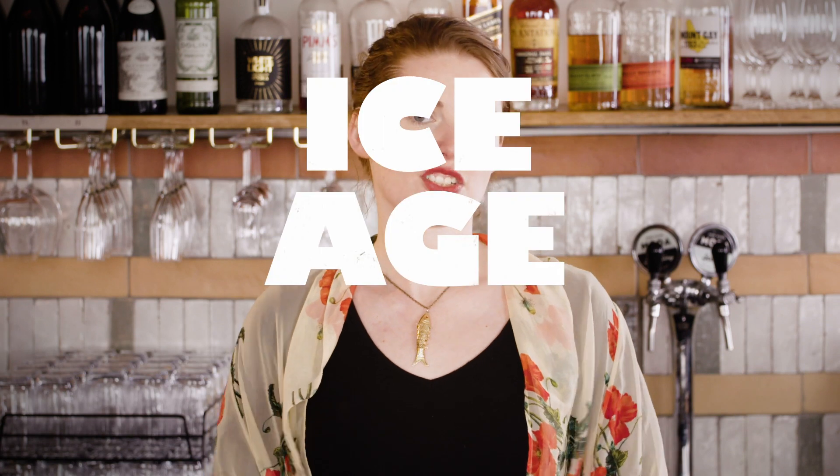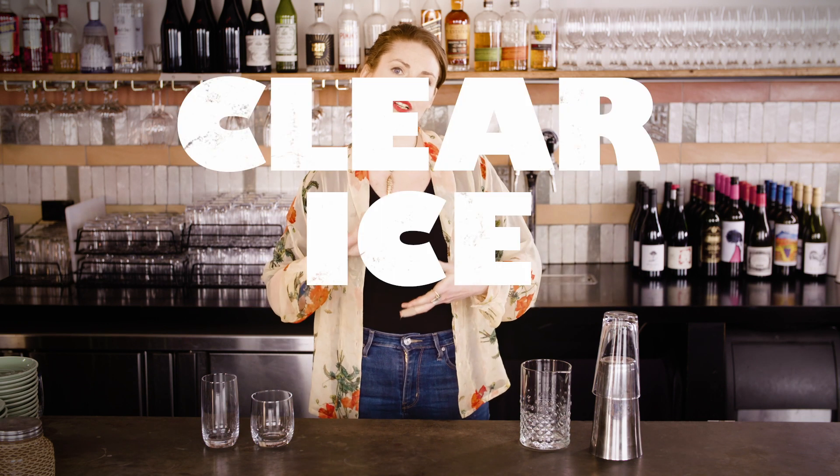Either way, the same goes as for mixed drinks — the more ice the better, so cram as much in your shaker or mixing glass as physically possible. As an industry we are in a glorious second ice age. Bartenders really care about the ice going into your drinks. You might have seen the beautiful big clear blocks of ice. They usually come from specialized equipment which freezes massive blocks from one end to the other, meaning all of the impurities get forced out rather than getting trapped in the middle and going cloudy.